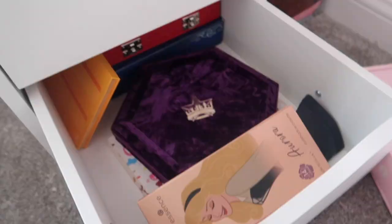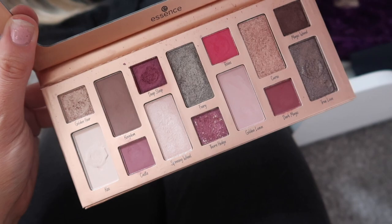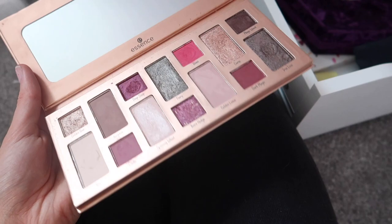I've got one on my Depop at the minute — one of the Essence palettes. This is the Essence limited edition palette. I just don't use it and I don't think I ever will. I used it once to test it for my video, and I did actually like it, but it just doesn't speak to me out of all my palettes.